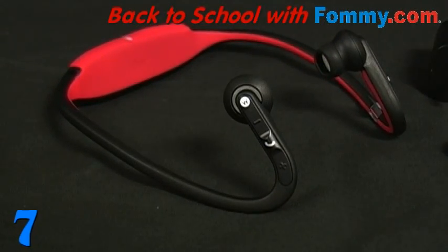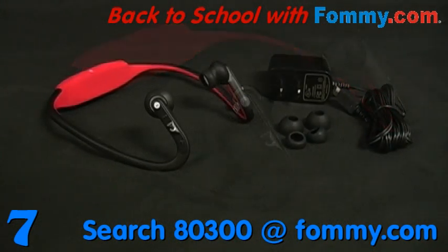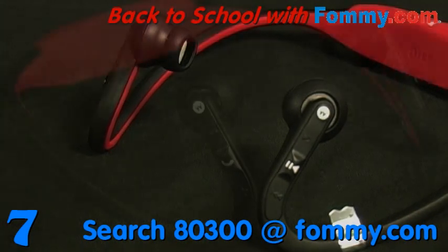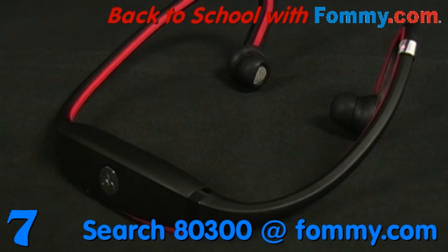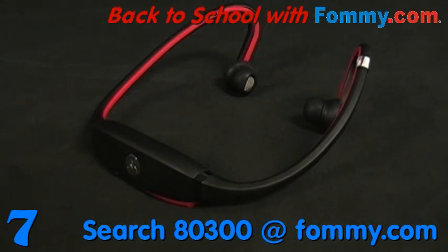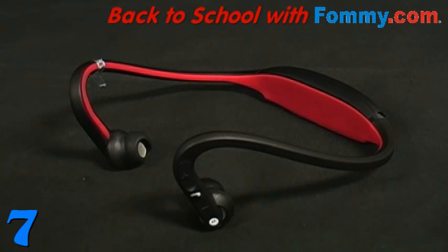Number 7 is Motorola's S9 Bluetooth Headset. This crowd pleaser is an over-the-ear, behind-the-head design, which allows you to wirelessly control both your music and your phone calls using the integrated touch controls on the sides of your headband. Lightweight and discreet, it's perfect for your active lifestyle — making it the ideal workout partner or great for a stroll around campus. So with the S9, you can kiss those tangled wires goodbye.